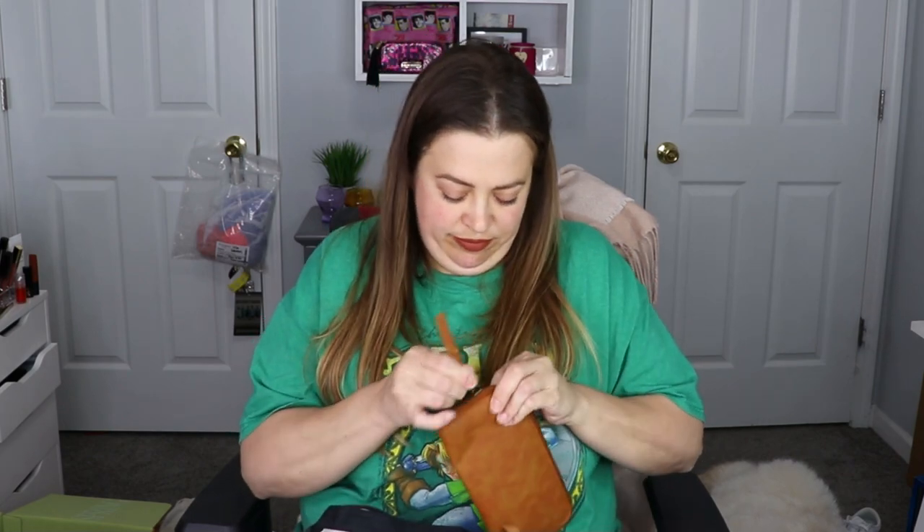You open up the wallet and it has a little spot right here for your cards and for cash. I would probably use this piece — it's like for change. The zipper part is just for looks, there's not actually a pocket on it, but this is actually a really nice quality wallet.